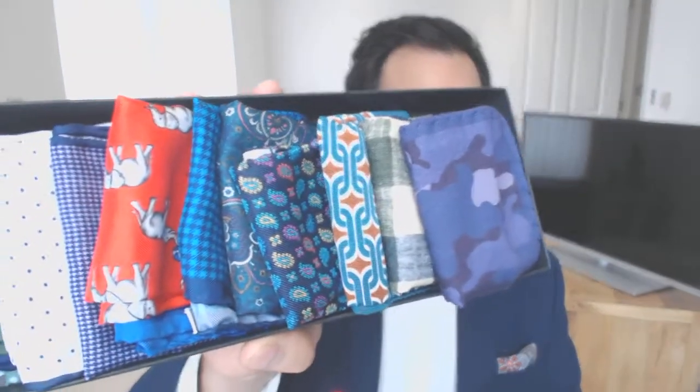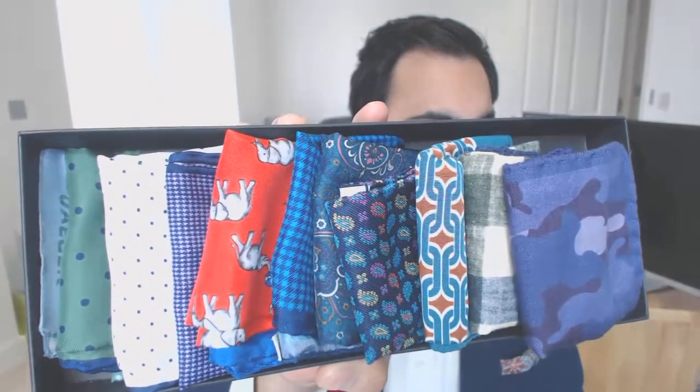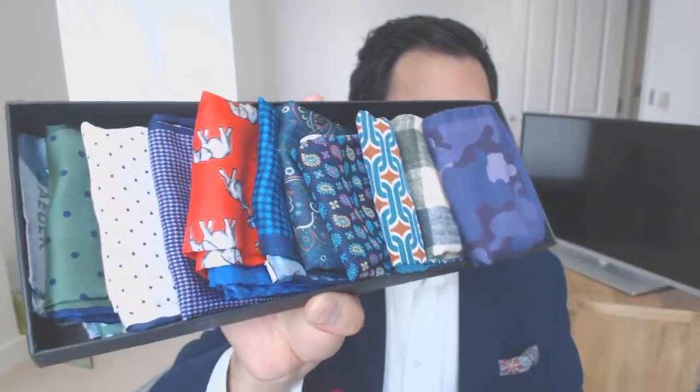I keep all of them in this little box. As you can see, there's a lot of pattern here and a pretty good amount of variety. I always go for something with some sort of pattern — I don't really go for anything too plain.